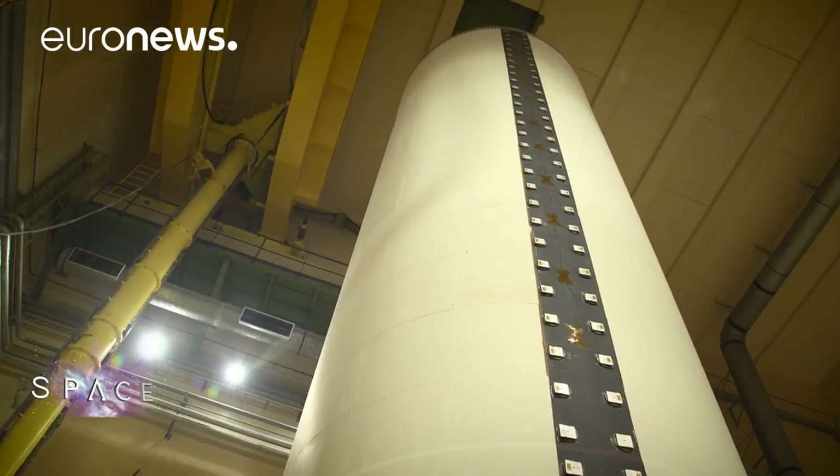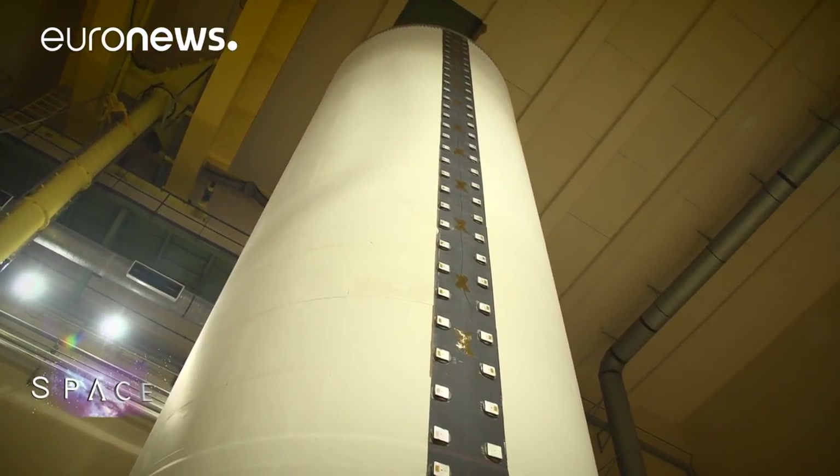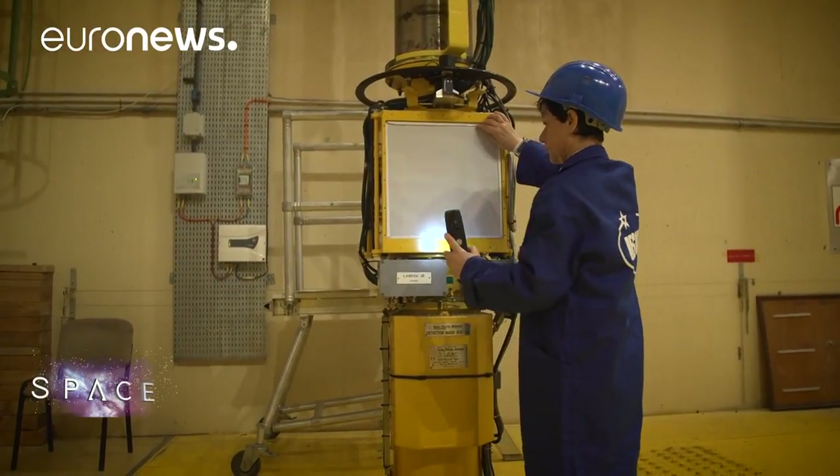We've made the propellant and filled the booster with it, and at the moment in this building we're getting ready to do some tests. These are really detailed tests carried out with a powerful X-ray, and we make sure the mass and interior of the booster conform to all of the specifications.